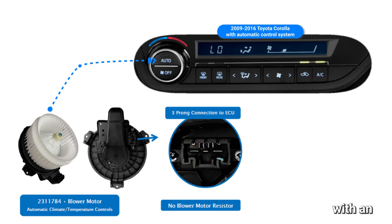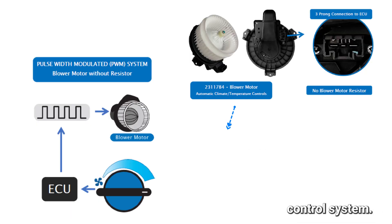GPD blower motor 231-1784 suits 2009 to 2016 Toyota Corolla models with an automatic temperature control system. This blower motor does not require a blower motor resistor, as it is designed to operate through pulse width modulation (PWM), which is controlled by the ECU.